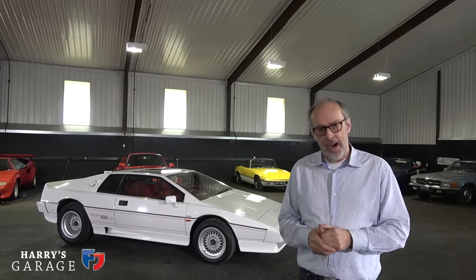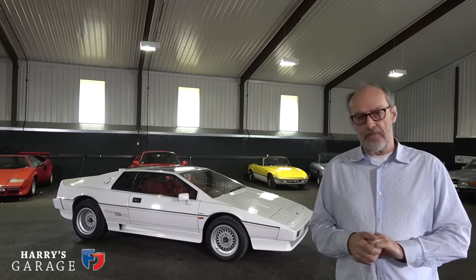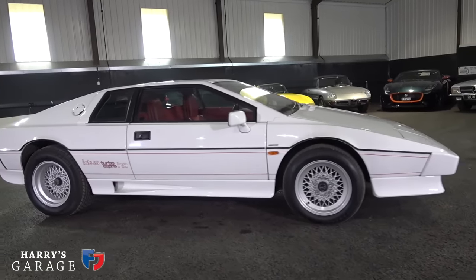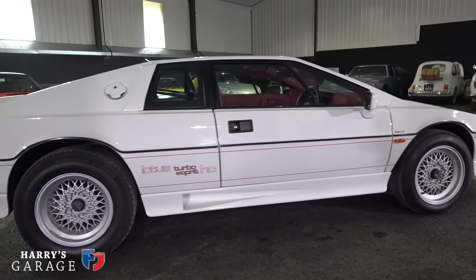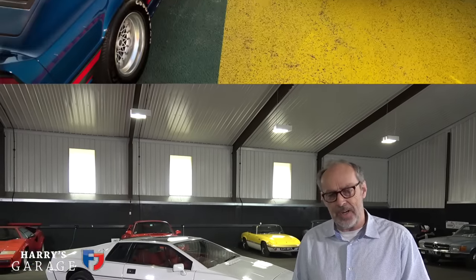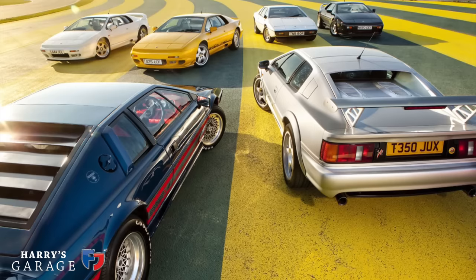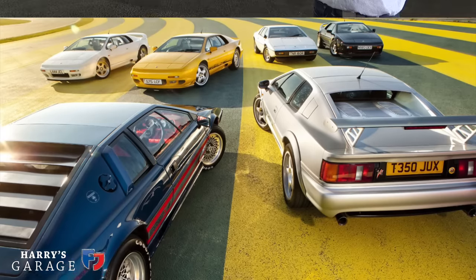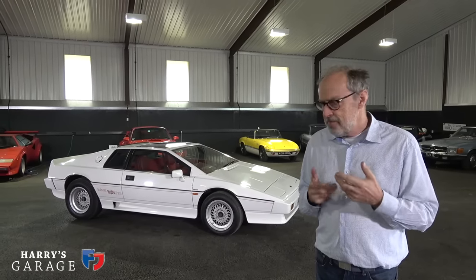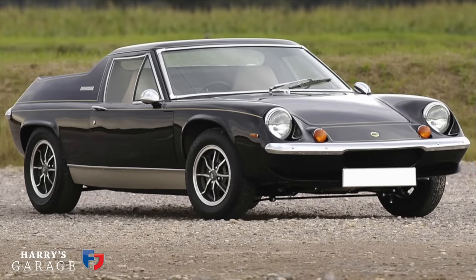Welcome to a new Harry's Garage. Today's car is the Lotus Esprit Turbo HC you see behind me — a 1987 car I've owned for a few months. I've been looking at the Esprit for almost decades, feeling it should be in the collection. But from my time at Evo, where we drove a lot of Esprits, I never quite gelled with the car. I thought I'd get a Lotus Europa to go beside my Lotus Elan Sprint.